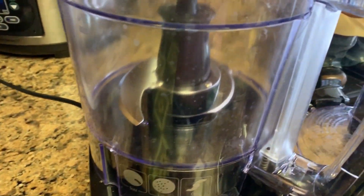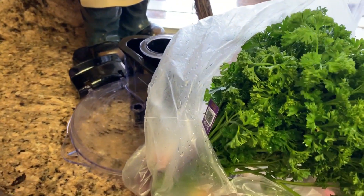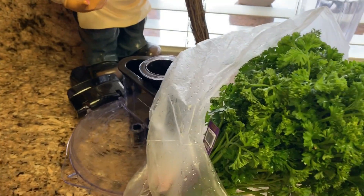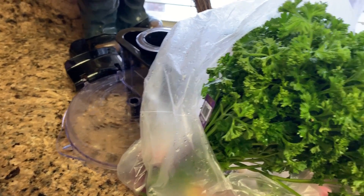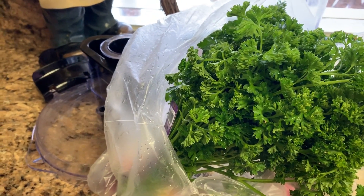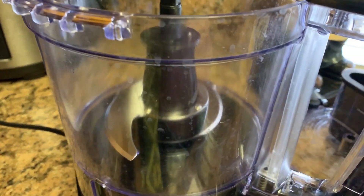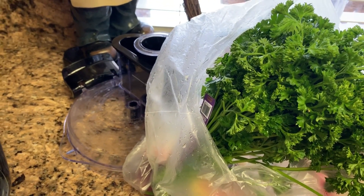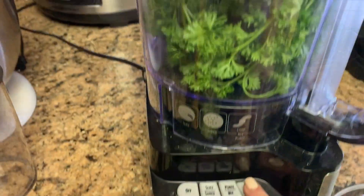I find that if I buy the parsley but don't process it ahead of time and have it ready to go in a little container, it goes bad and I don't use it. During the week I'm just so busy that I don't have time for stuff like that. So I do it right when I get it from the grocery store, and then I'll put fresh parsley in a lot of my dishes.